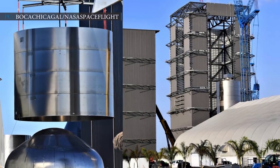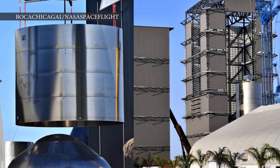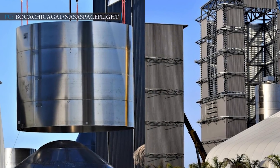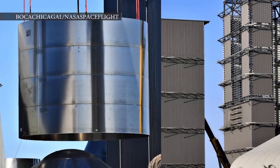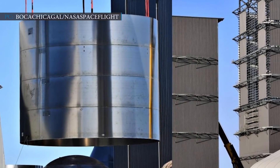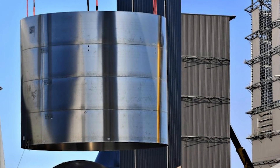Hello everyone, welcome to another episode of Engineering Today. We are back with some interesting updates. These days, apart from Starlink launches, SpaceX is really busy preparing for the assembly of its beast rocket, Super Heavy. The company is stacking up dozens of steel rings for Super Heavy's booster, and SpaceX's CEO Elon Musk indicated the assembly process could be just a few weeks out.